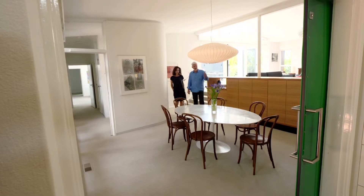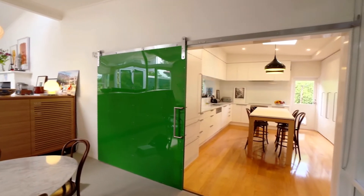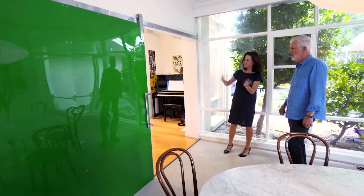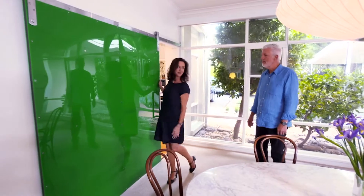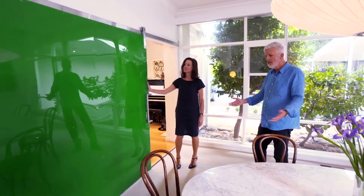What was originally here was a very narrow opening into the kitchen and we wanted to widen it so that there was better connection with the kitchen. Originally we'd been a bit sad that we couldn't hang a nice piece of art there, but in effect the door becomes the piece of art.